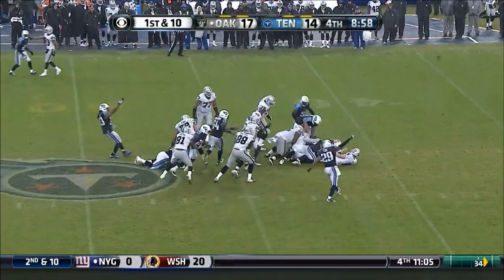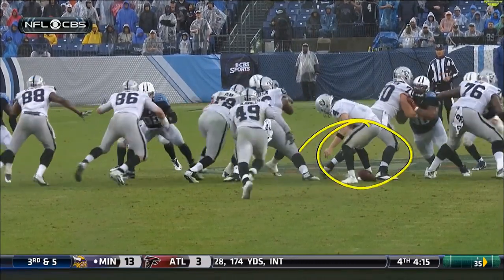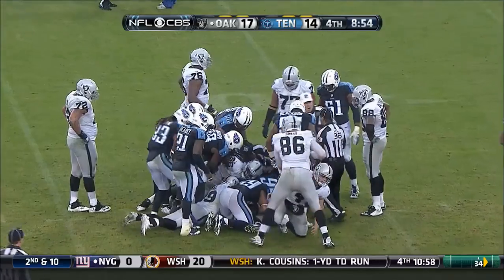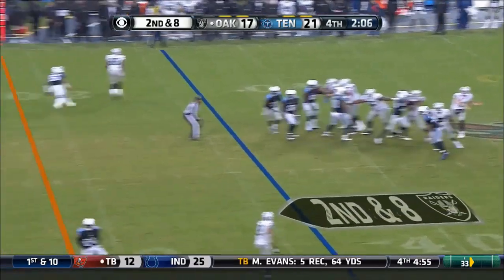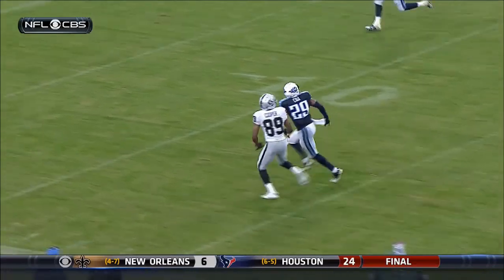Lost the ball on the ground — who's got it? Tennessee recovers. Look at the one-on-one on the outside, here they come. Pumping, looking for Cooper — incomplete at the 5-yard line.